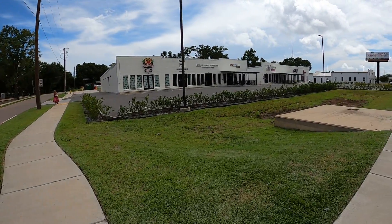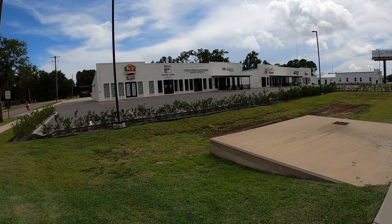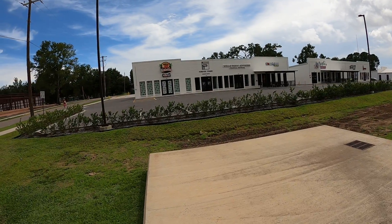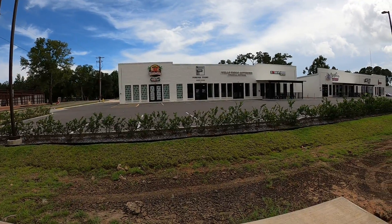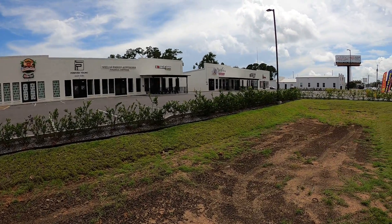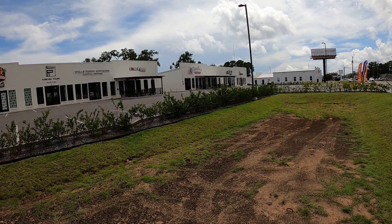This was once like this as well, and this area is fairly new. Over here you've got a juice bar, Forever Young Health Clinic, Wells Fargo Advisors Financial Network, I Love Mac and Cheese and More, a coffee and eatery, and The Fly Boutique.